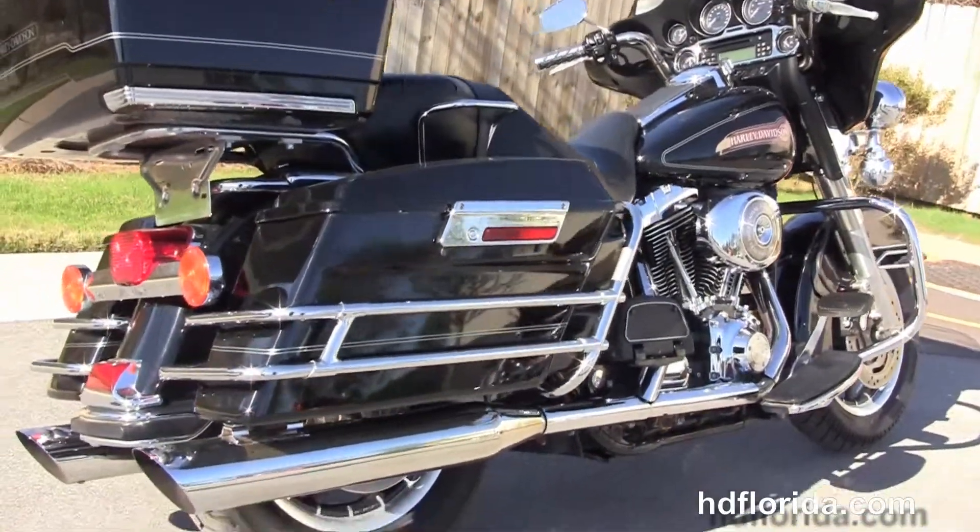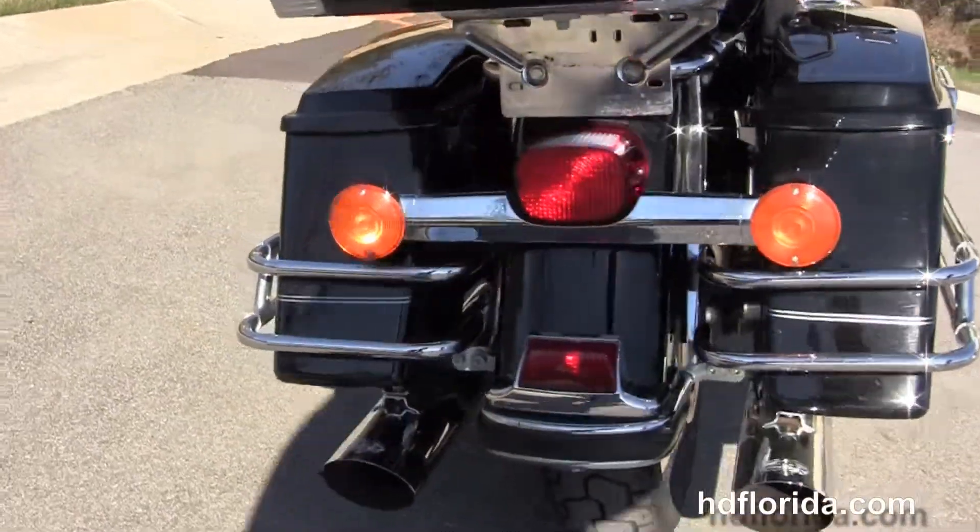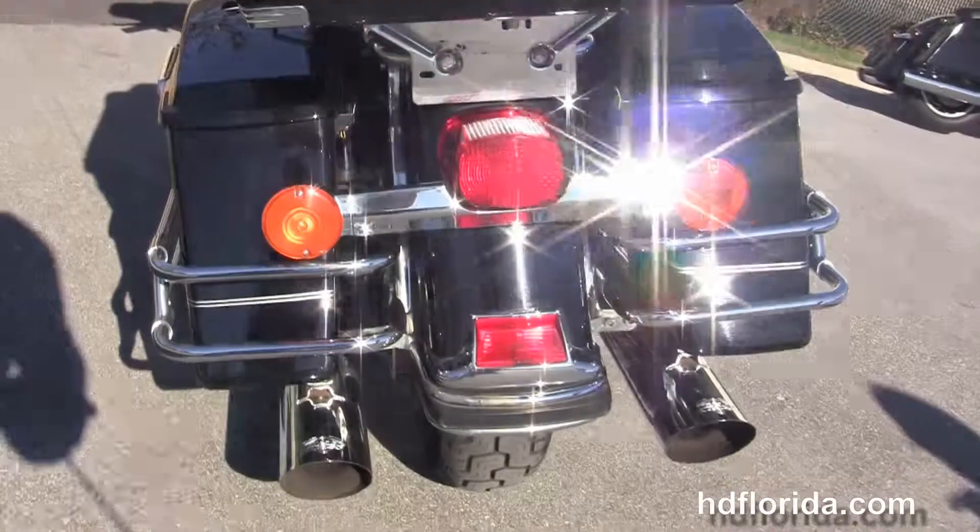Full-size rider and passenger floorboards, and we've got the upgraded chrome Vance & Hines slip-on mufflers tucked up underneath the hard lock saddlebags.